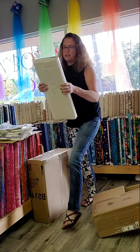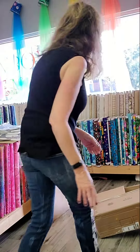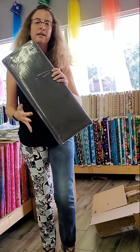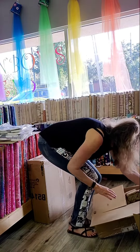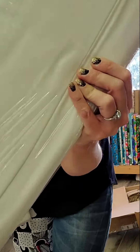Some very nice white on whites and beige on whites in this box. Some black pin dots. Some more white on whites.